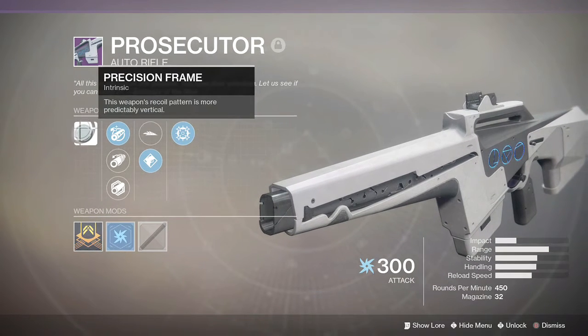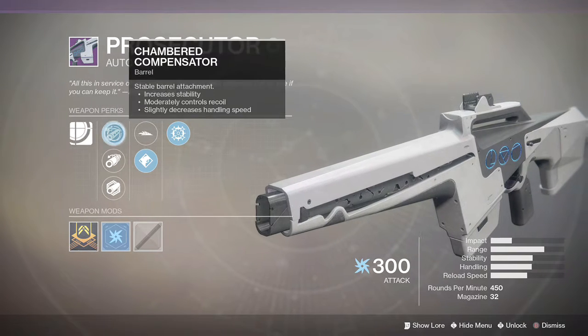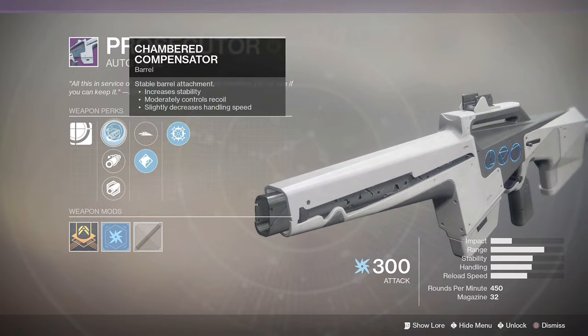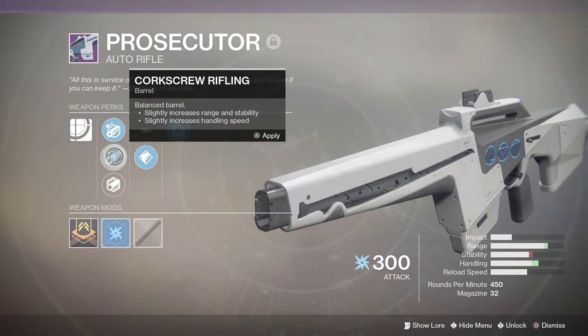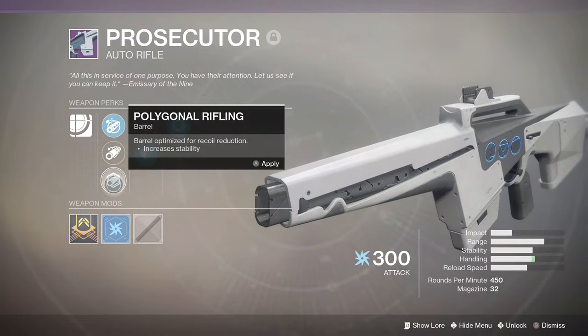Getting into the weapon perks, we have Precision Frame — this weapon's recoil pattern is more predictably vertical. We have Chambered Compensator, which increases stability moderately and controls recoil but slightly decreases handling speed. We also have Corkscrew Rifling, which slightly increases range, stability, and handling speed.